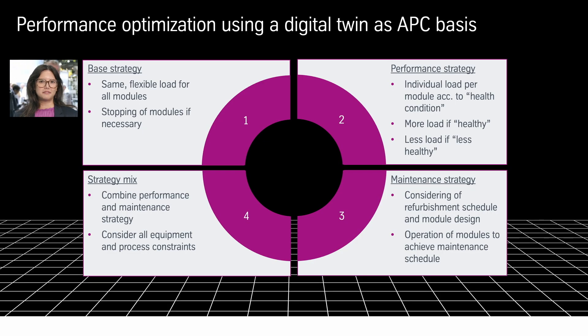This is also applicable for water electrolysis. The modules can have slightly different performances during operation, and that is what we want to determine in the first step: the base strategy. We apply an identical load to all electrolysers and determine the individual health condition of each.